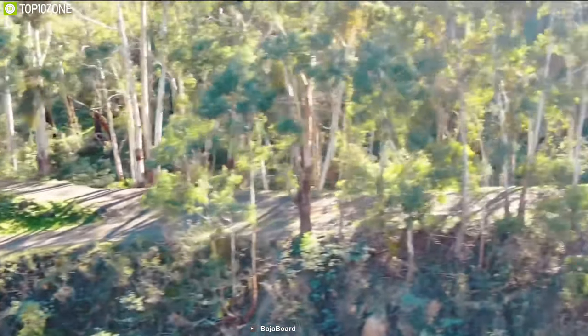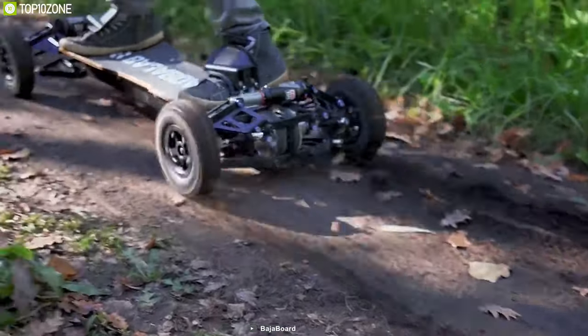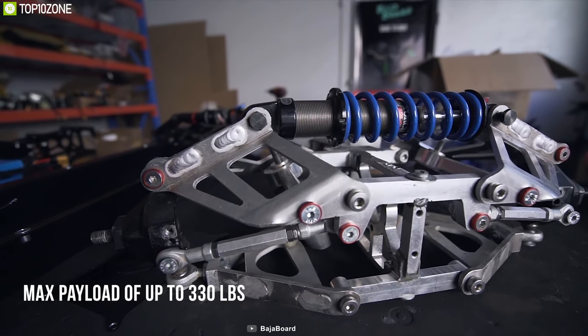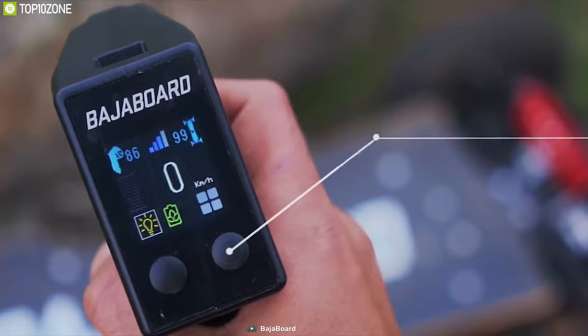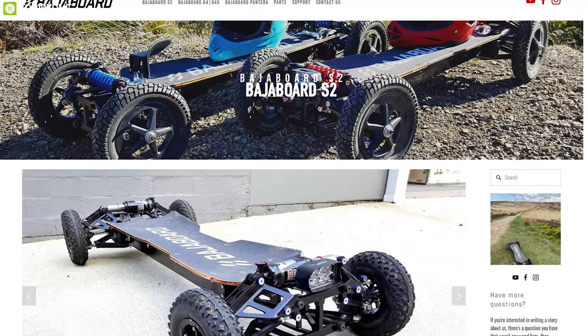Meet the Baja Board S2, a unique electric skateboard that is packed with amazing suspension features while ensuring durability for outdoor and off-road adventures. With a maximum power configuration of 6,000W, this skateboard's motor can catch up to 37 mph, so that you'll be leaving other riders in the dust. Equipped with a powerful 1,000Wh battery, the skateboard gives you a maximum range on a single charge. Its alloy monoshock suspension system can handle a maximum payload of up to 330 lbs while absorbing bumps on off-road trails. With a perfect combination of belt-driven transmission and regenerative braking, it ensures a smooth ride every time. You can also control it easily with the WiFi-enabled hand controller. If you are looking for a solid, stable ride that offers a rugged adventure, then the Baja Board S2 is the right option for you, which is at around $2,700.